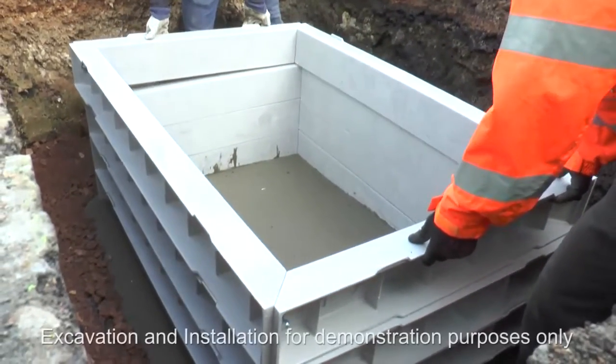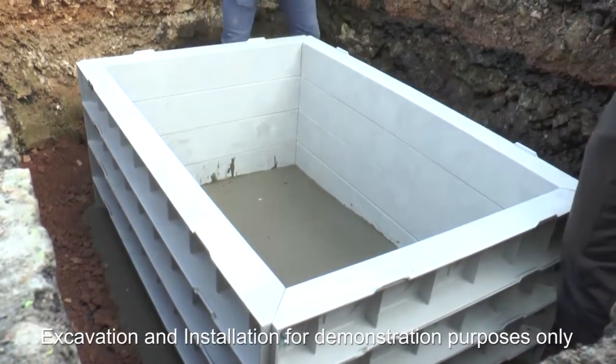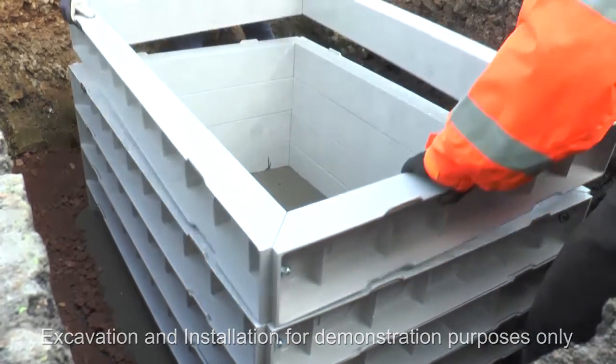When used with the MCL rapid stack chamber sections, the complete system can be quickly and safely installed in virtually any weather conditions with a much reduced need for on-site plant.